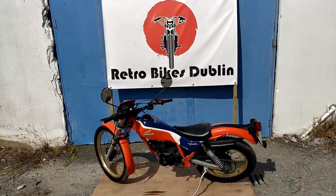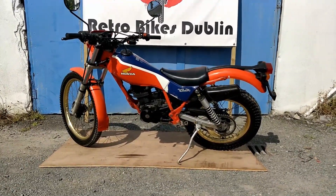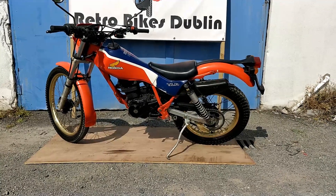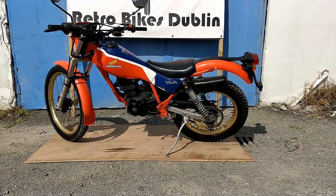Hi and welcome to Retro Bike Dublin. Today we have for sale a Honda TLR 200. It's a trials bike but there's also road legal indicators and registration plate all on it as well.